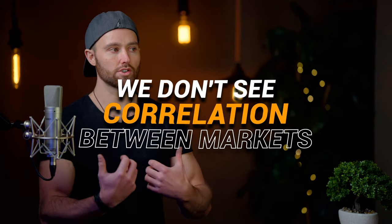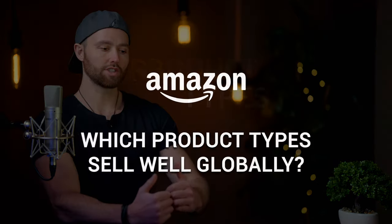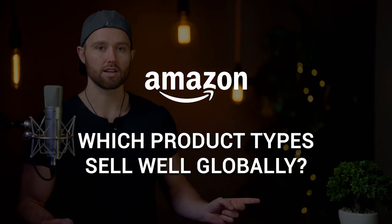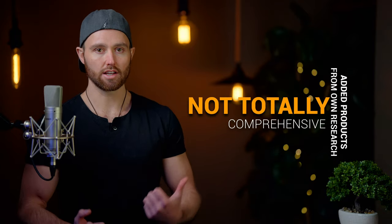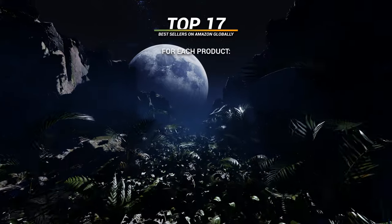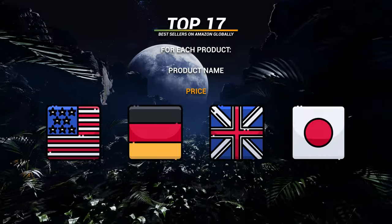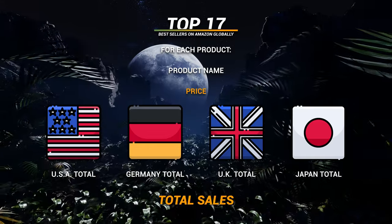The interesting thing is we don't see much correlation across markets — the most notable being water purification cartridges and cat litter. Now we need to look at specific product types that sell well globally and across multiple marketplaces. I've also added products from my own research to compile the top 17 best-selling items on Amazon globally. For each, we'll show product name, price, and sales per market, using the top market sales figure, plus a total sales figure.